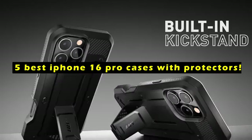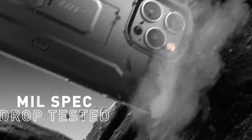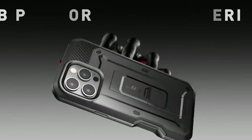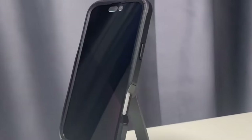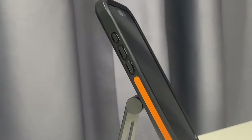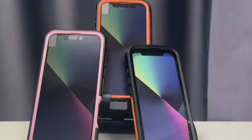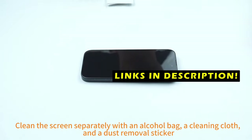A high-quality case and screen protector can safeguard your device from accidental drops, scratches, and other damage. This video will explore the top 5 iPhone 16 Pro cases with built-in screen protectors, offering a range of options to suit your individual needs and preferences. From minimalist designs to rugged protection, these cases provide reliable protection while preserving the iPhone's sleek appearance and functionality. This list is based on my personal opinion and research, and lists them based on quality, features, and pricing. If you want more information and updated pricing on the products mentioned, be sure to check the links in the description below.